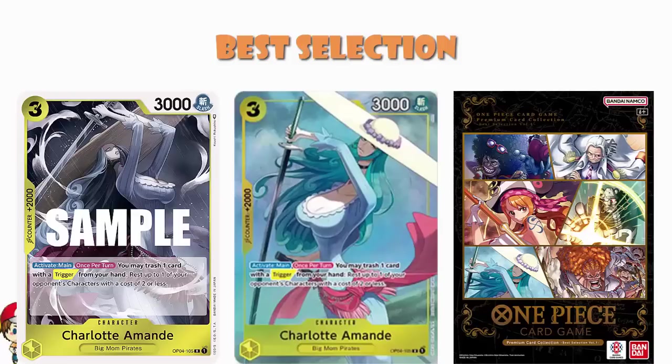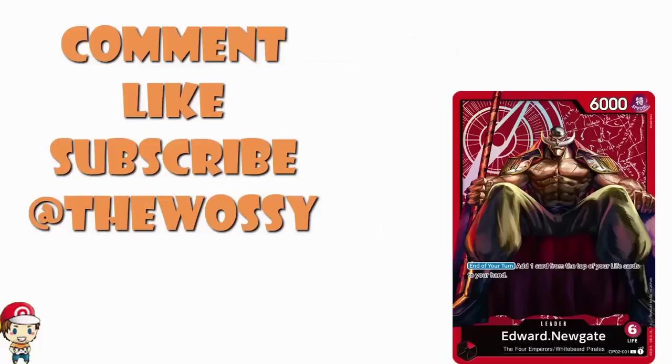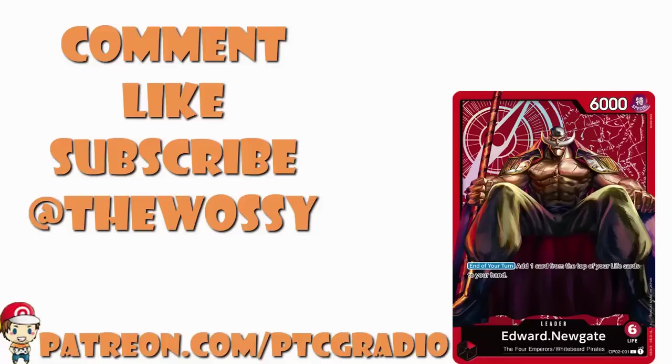So there we go — these are two phenomenal products I'm very excited about. But now I want to hear from you guys. Is this the kind of thing you're into? Are you picking up either or both of these? Tell me in the comment section. Go nuts! Be nice. Make sure you like this video, subscribe to this channel, follow me on Twitter at the Wossy — that's where we talk about One Piece and a bunch of other card games. Please do consider checking out patreon.com/ptcgradio where you can support the channel and get some bonus podcasts and all kinds of fun things. The most important thing as always — look after yourselves till next time. Thank you very much for watching. My name's Ross and you've been watching PTCG Radio.